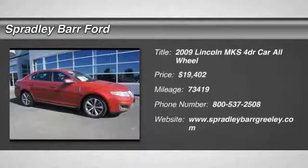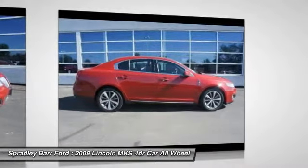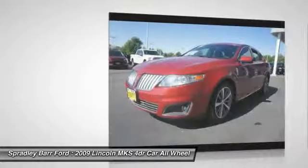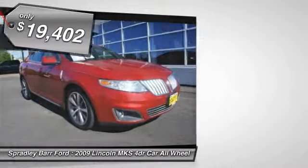The 2009 Lincoln MKS with standard features including an invisible keypad that senses your arrival, intelligent access keys that allow ignition at the touch of a button, and a power rear window sunshade — the Lincoln MKS is technologically breathtaking. Boasting a 3.7 liter V6 engine, it is also powerfully smart and is priced below $20,000.